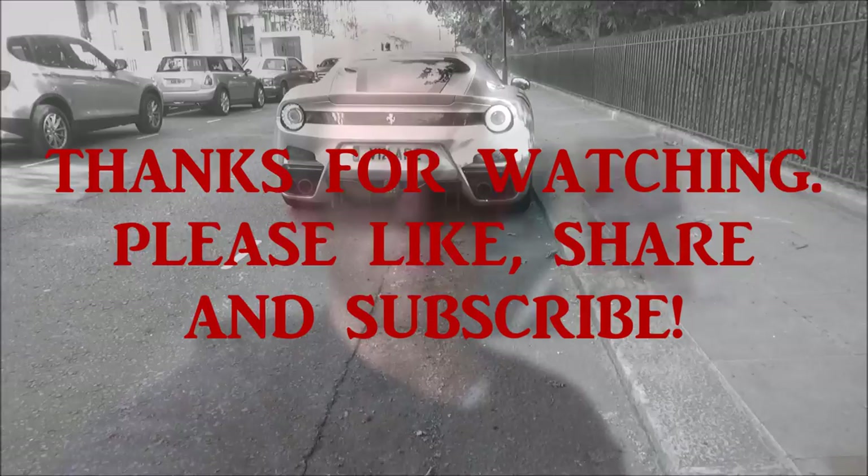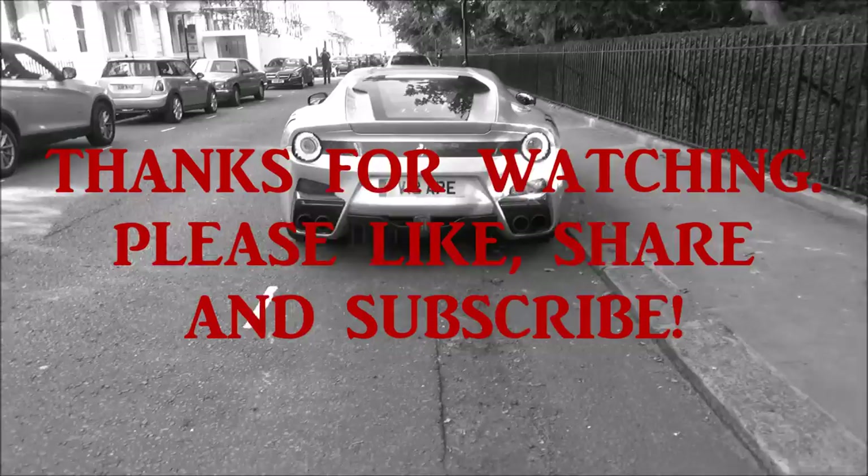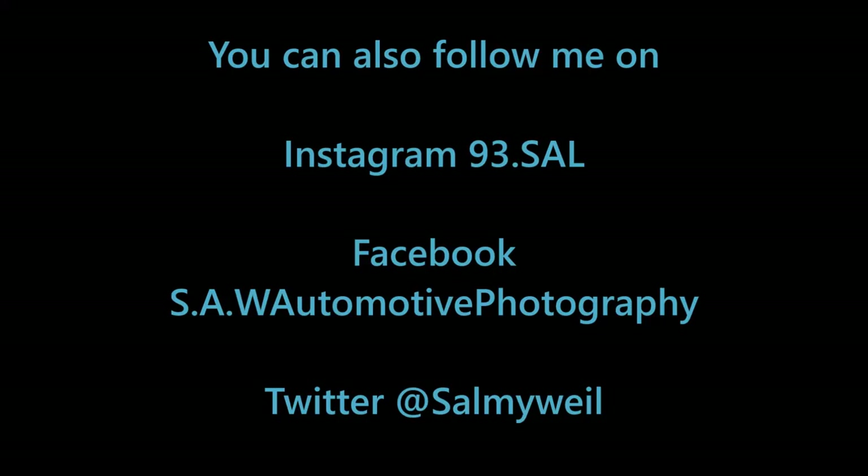I hope you've enjoyed this video. If you have, please give it a thumbs up. If you have any questions or comments, please leave them in the comment section below. There will be more videos coming. Bye now!